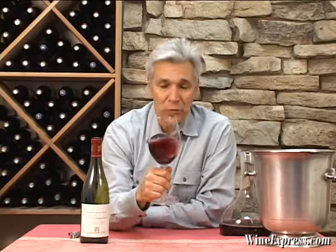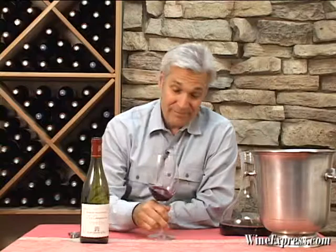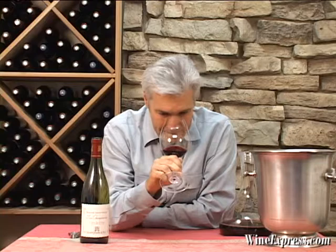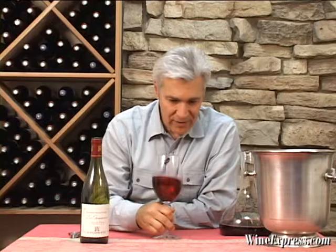It's primarily Grenache — about 70% Grenache — and then Syrah and Mourvèdre are blended in. The nose is really, really ripe and spicy. I get cranberry, a little bit of anise, a little bit of cherry, and some nice herbal notes.